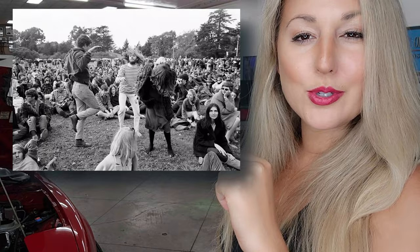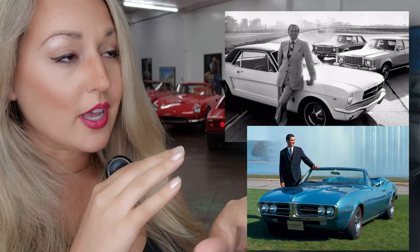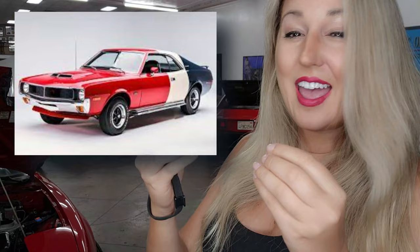In the mid-60s, the baby boomers were coming of age to drive and they were looking for something that was fast, reliable, and didn't look a thing like what their parents were driving. Lee Iacocca and John DeLorean saw that coming a mile away. In 1968, AMC came out with the Javelin. It got great press and tons of fanfare, but it had lackluster sales.